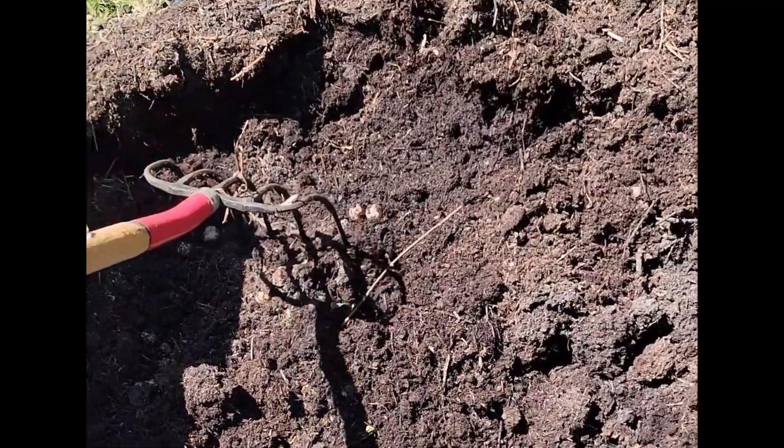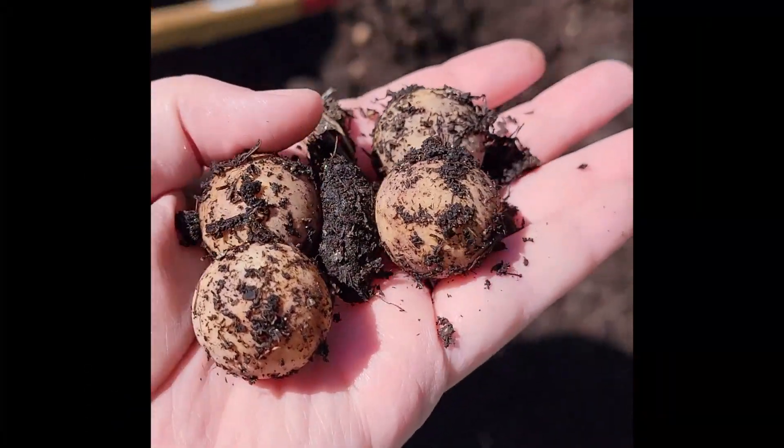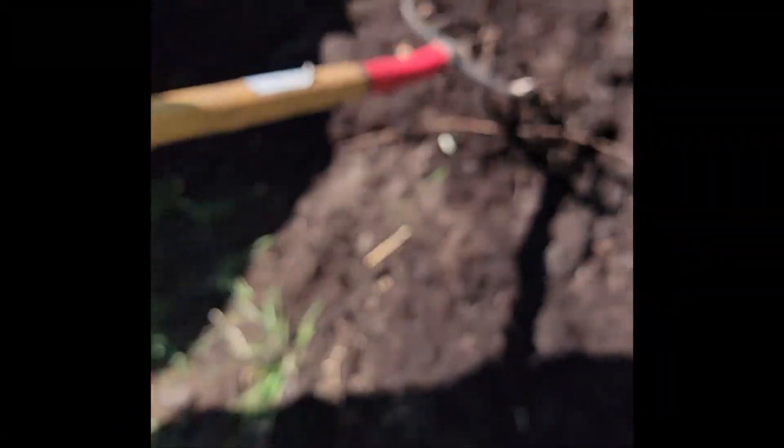We also found some snapping turtle eggs in our garden that we decided to relocate to keep them out of our immediate area.